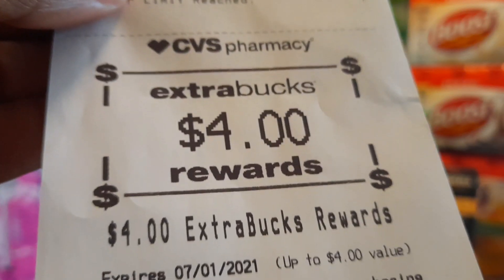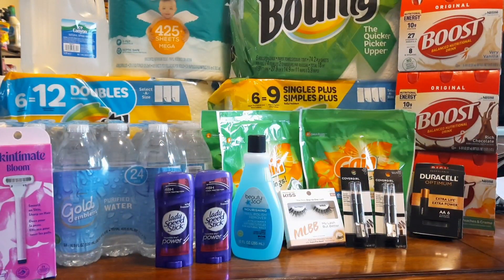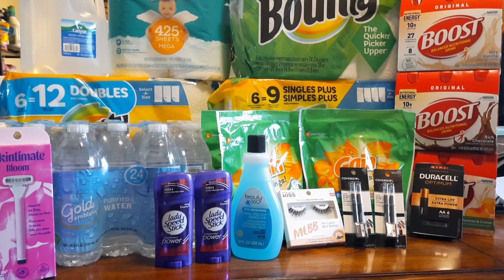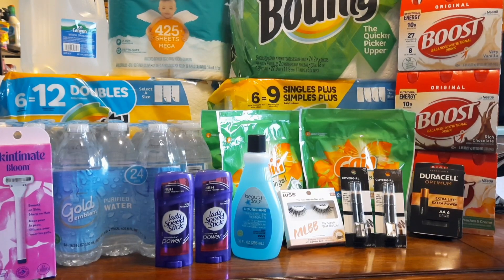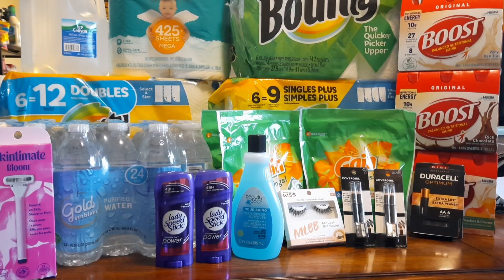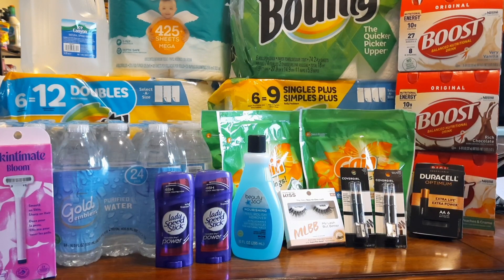On the receipt you see the razor at $8.99, the polish remover at $1.60, the $4 manufacturer coupon for the razor, the $1 off Beauty 360 CRT, and I used a $4 extra buck - so I paid $1.58 out of pocket, but I got back a $4 extra buck, making this an excellent deal.